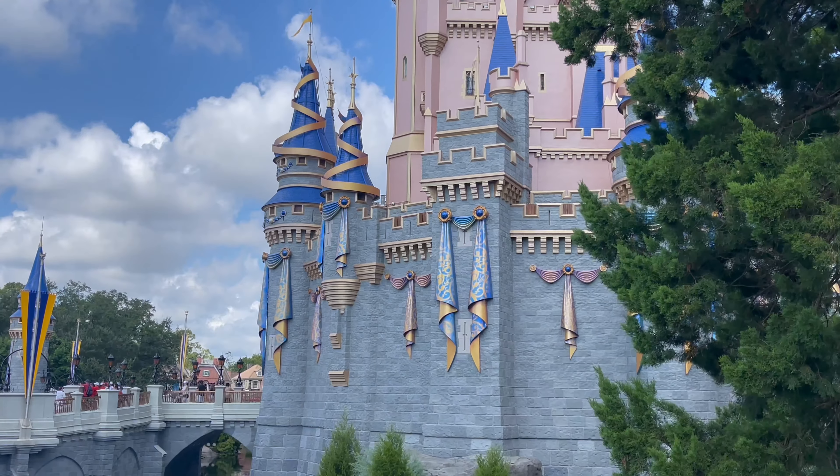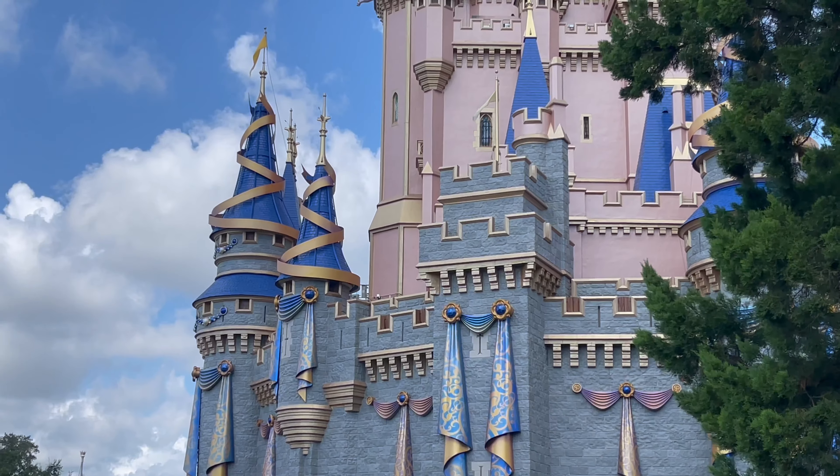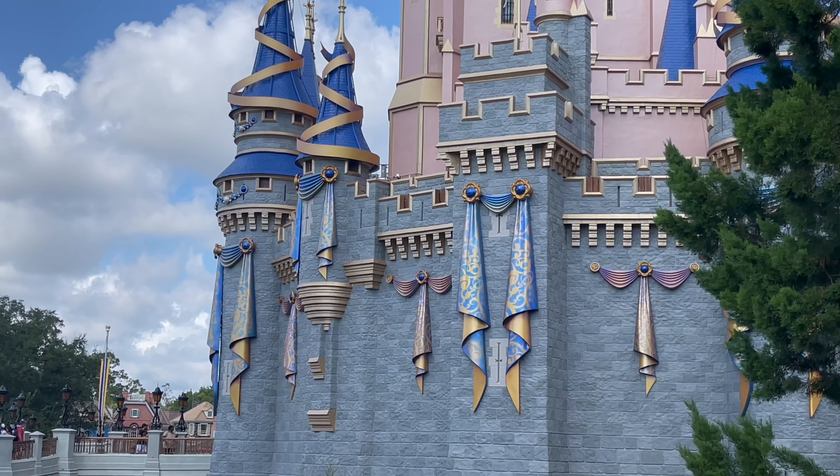Here is the other side of the castle, and you can see the gold around the spirals there and the drapery on the sides.